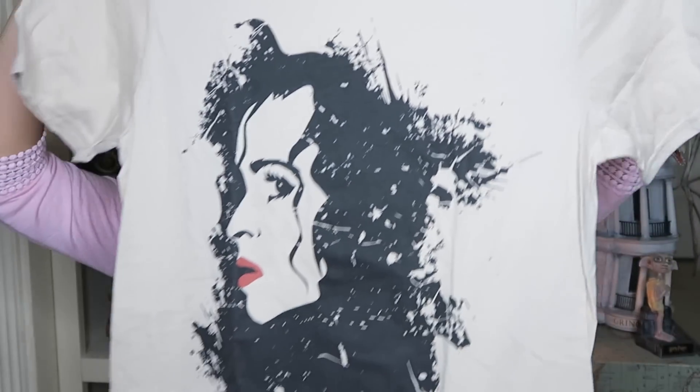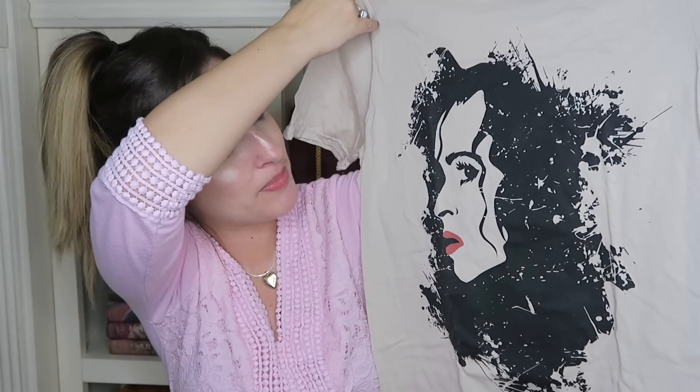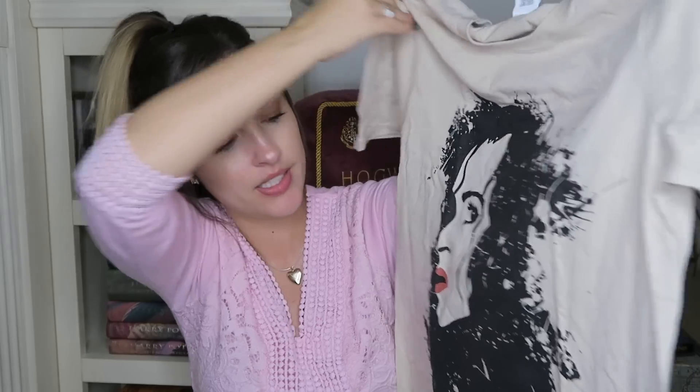And then the last item in the box — oh yes, it's Bellatrix! For all of you Bellatrix fans out there. I like how they did the red lips — the lipstick — that's really cool. I very much like this one.